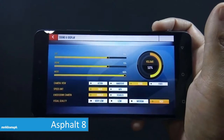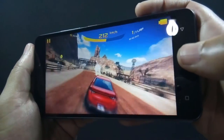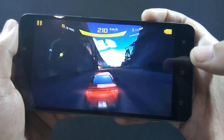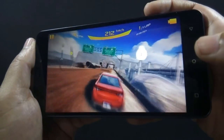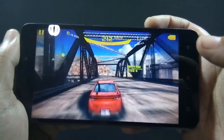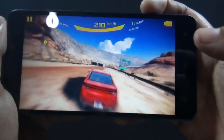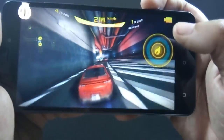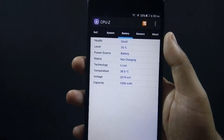Now moving to Asphalt 8, I am playing it with high graphics settings. The phone is handling the game very well — there are no frame drops or hiccups. The phone is getting warm now. I have played Asphalt 8 for around 5 minutes and the battery dropped by 3%.